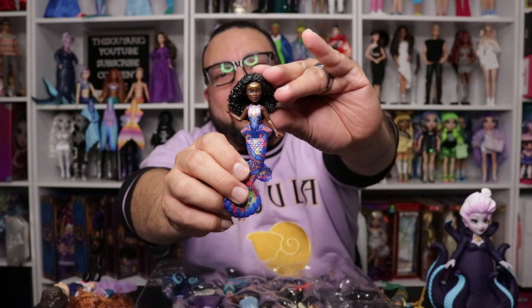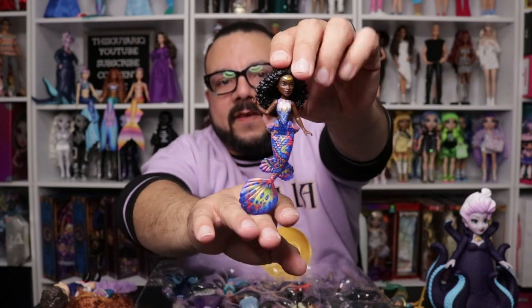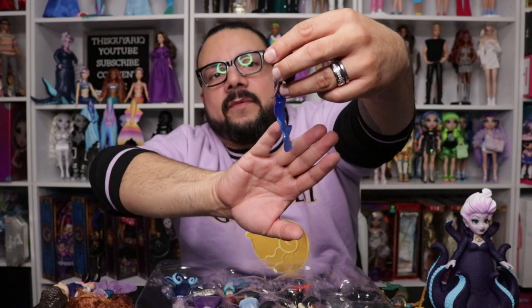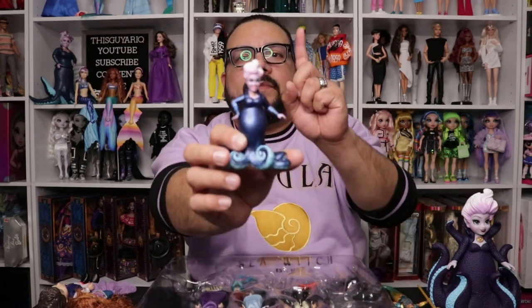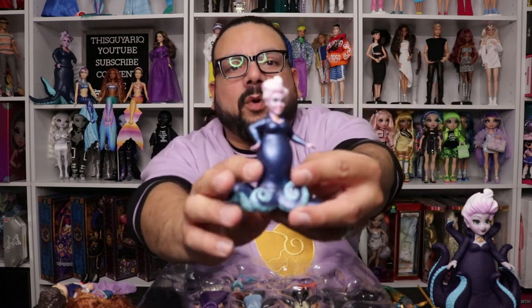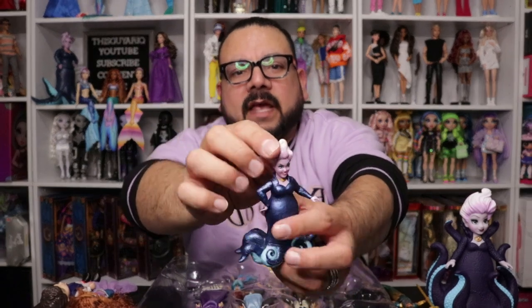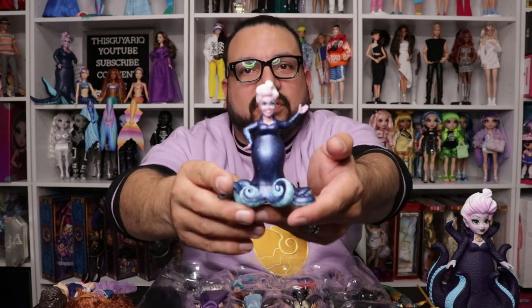Moving on to Tamika — she has great details. She is a fan favorite for sure. She has black curly hair, a gold little headpiece, and her fin, tail, and everything is blue with different colors like oranges, whites, greens, and yellows. I think she is super pretty. Moving on to Ursula — this is what I meant about her dress being more of a midnight blue with matte glitter, unlike the other Ursula in this haul. She has purple hair in the front and white in the back. Really really like her — she has that iconic diva pose.